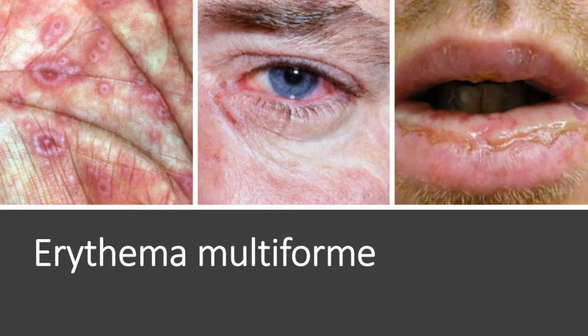Here are some examples on the screen: target lesions of the palm and mucosal involvement in erythema multiforme.